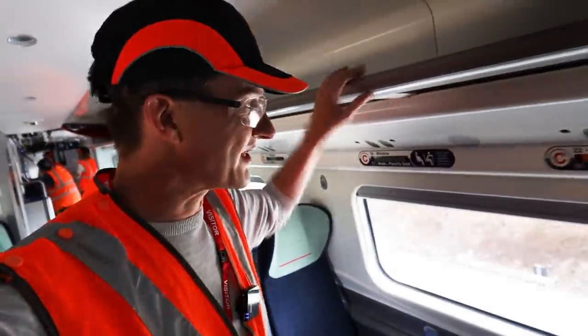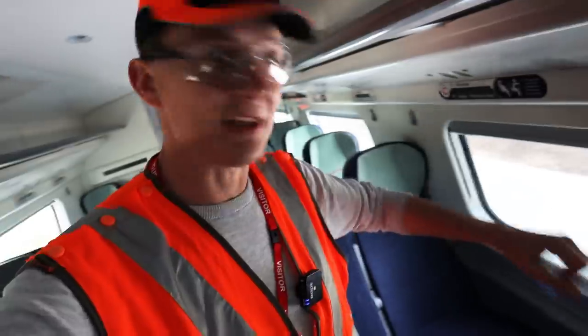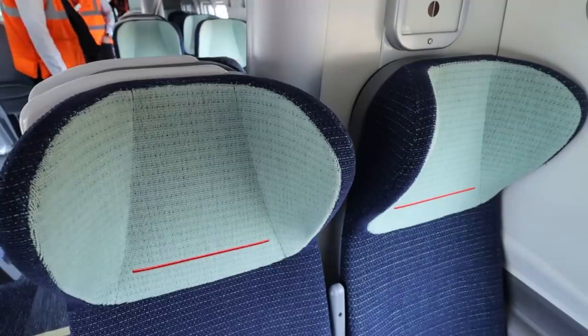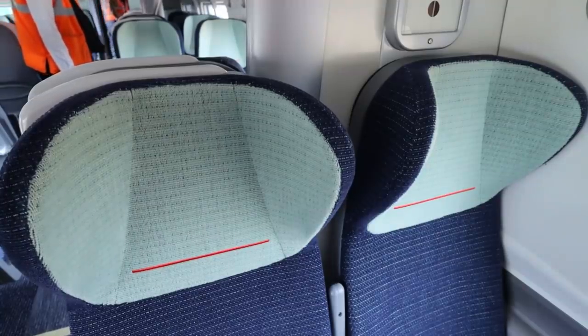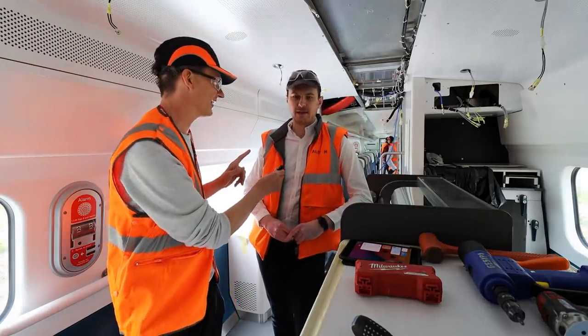The luggage racks up here are the same. The reservation windows are the same. The elbow on the window — that's the same too. But the new seats are nice. You've got this headrest as well — you can lean your head to the side. That's nice. We're in the shop area now.